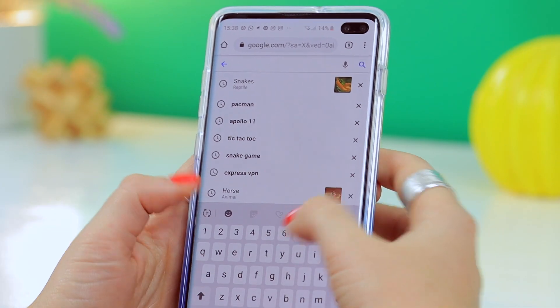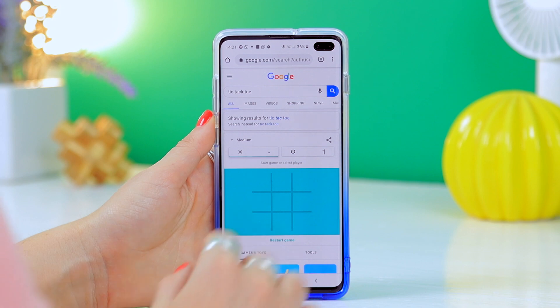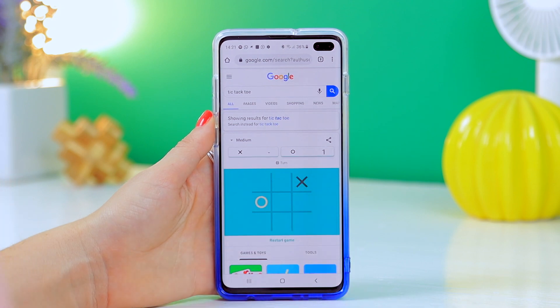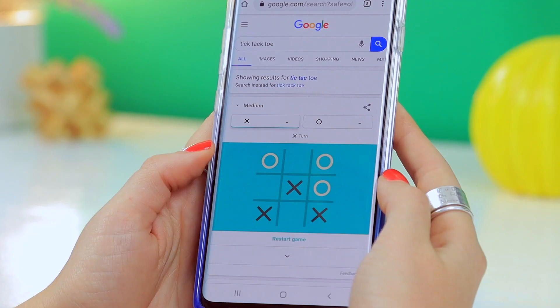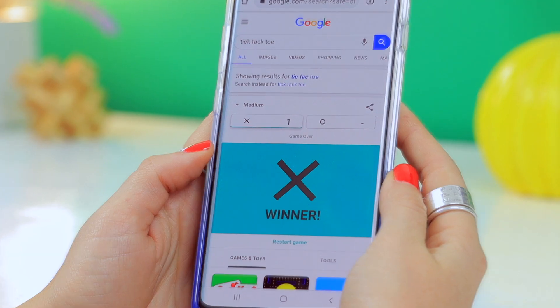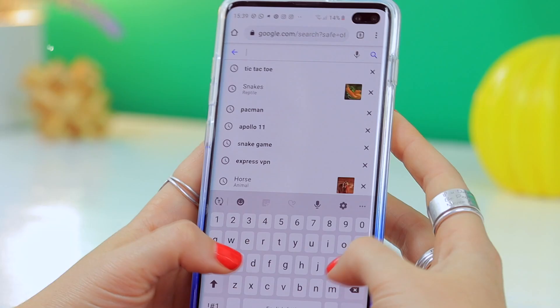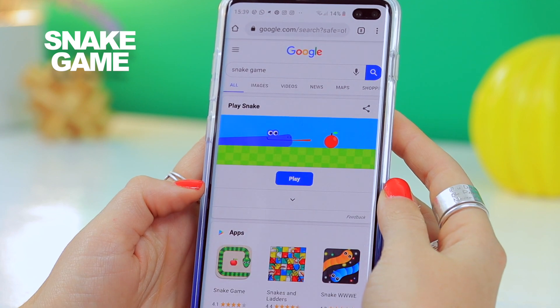Now onto some games. If you type 'tic-tac-toe' in the search bar, you will actually be able to play this game with Google. It's oddly addictive and a nice way to pass the time while waiting in queues or at the doctor's. It's not just exclusive to tic-tac-toe — if you type in 'snake game,' this little game of snake will pop up.